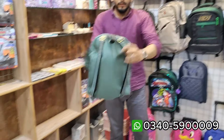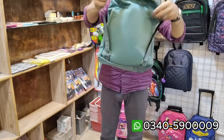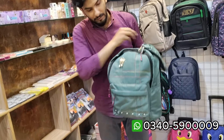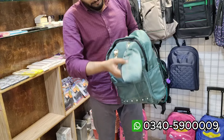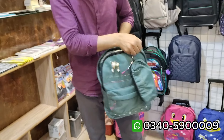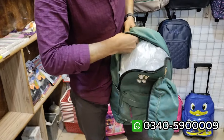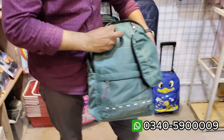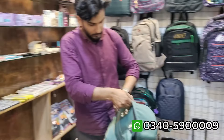Here is the latest college bag. You can see it easily. This option also has the same features. Plus, this option also has full space. The back spot space is also good.